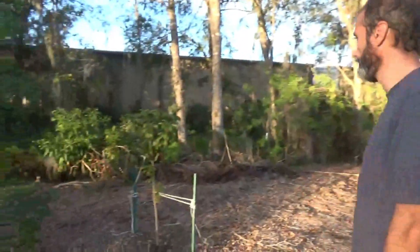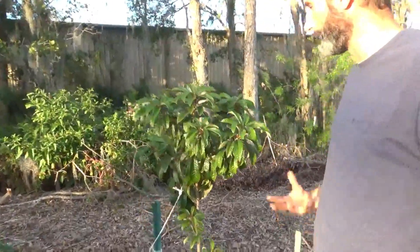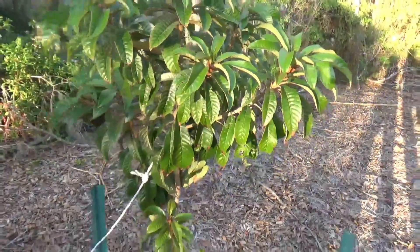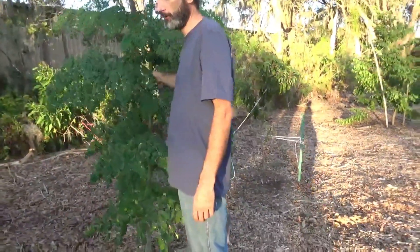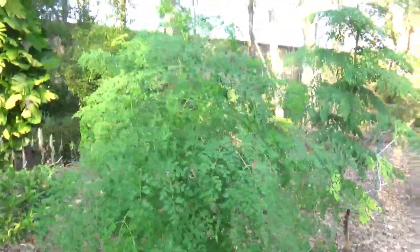The green sapote, towards the end of this season, has been picking up its growth — I think it's starting to get settled in and doing well. And then we got some moringas that were just kind of in the mulch and they're just growing up. I'm not planning on letting these grow here permanently. We're gonna harvest the leaves here shortly.